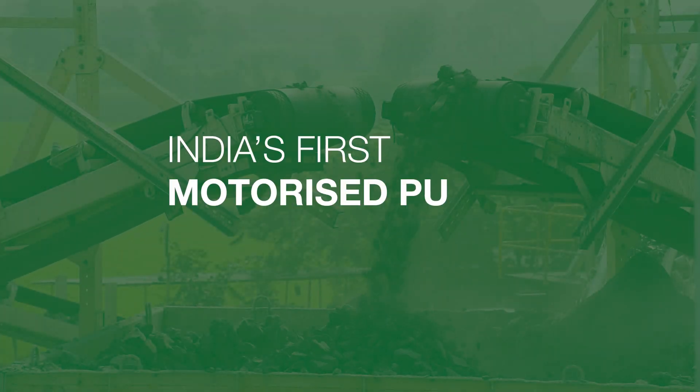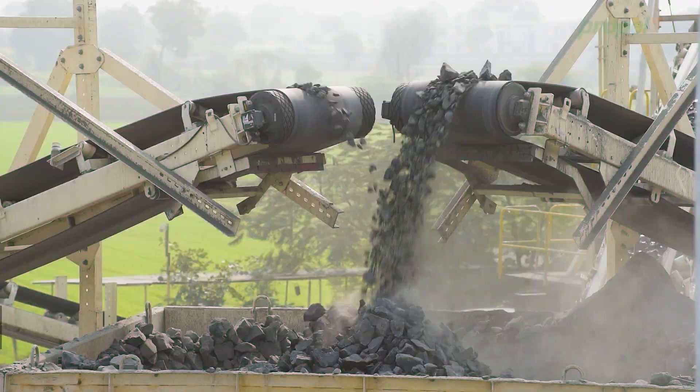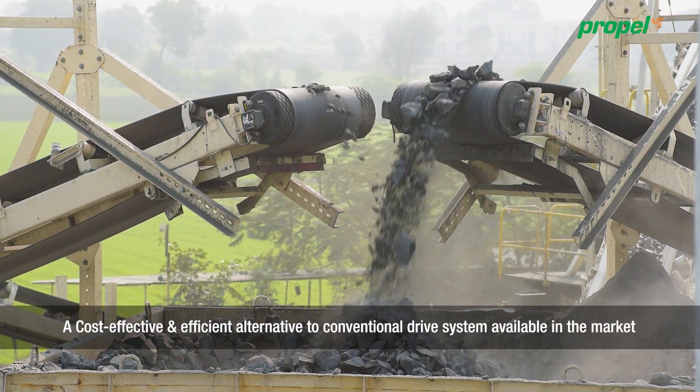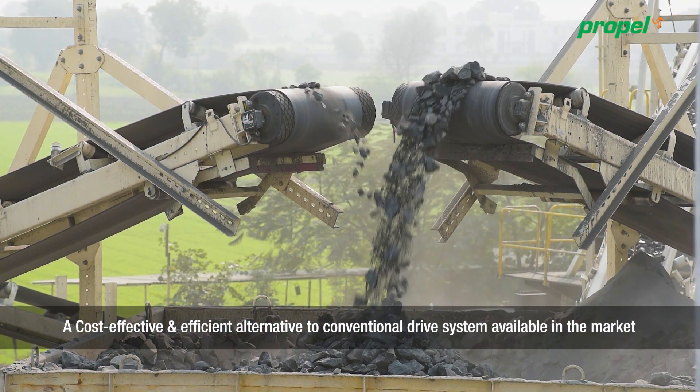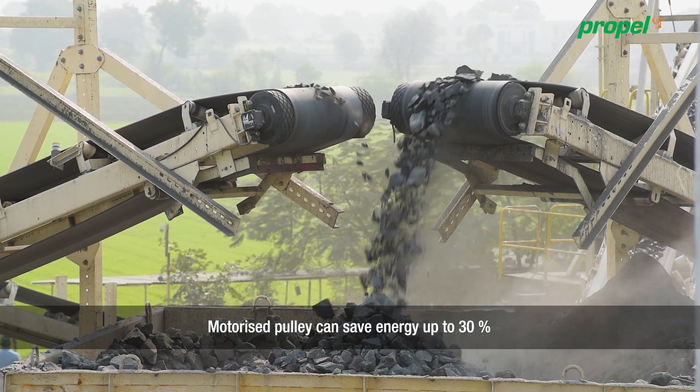India's first motorized pulley, manufactured by Propel Industries — a cost-effective and efficient alternative to conventional drive systems available in the market. The motorized pulley can save energy up to 30%.